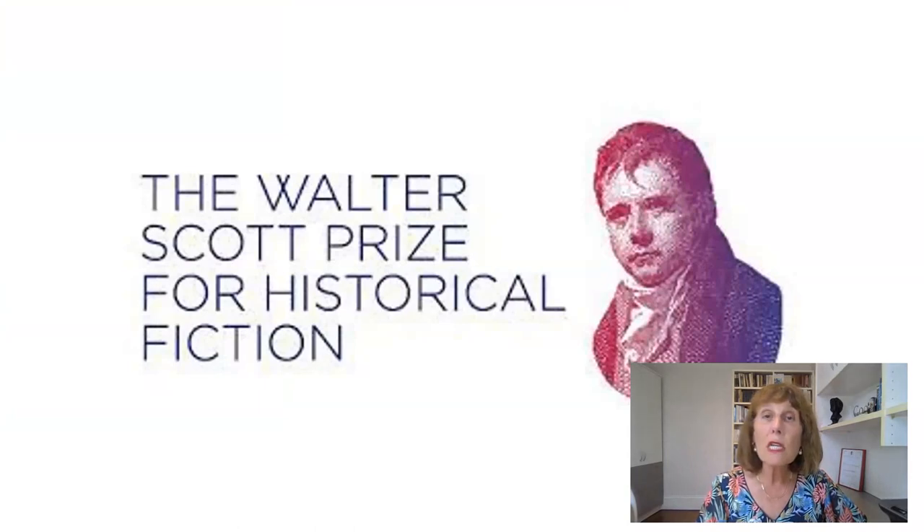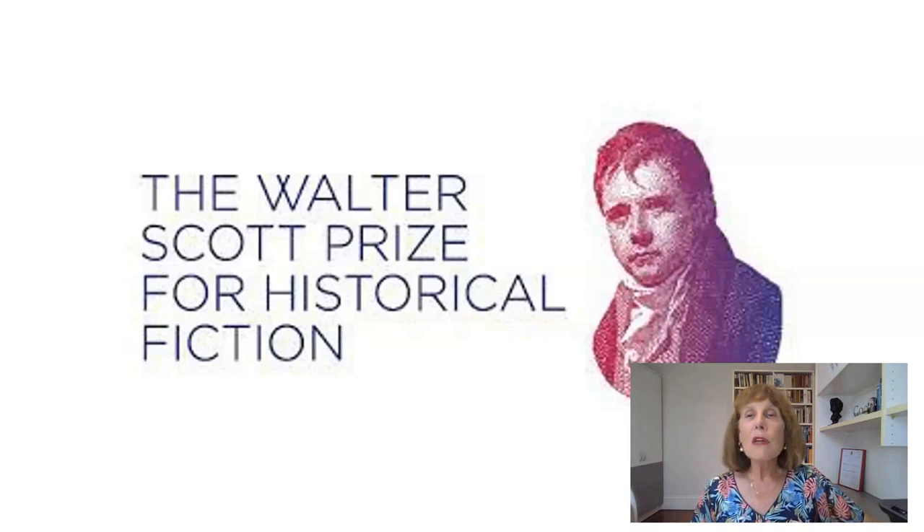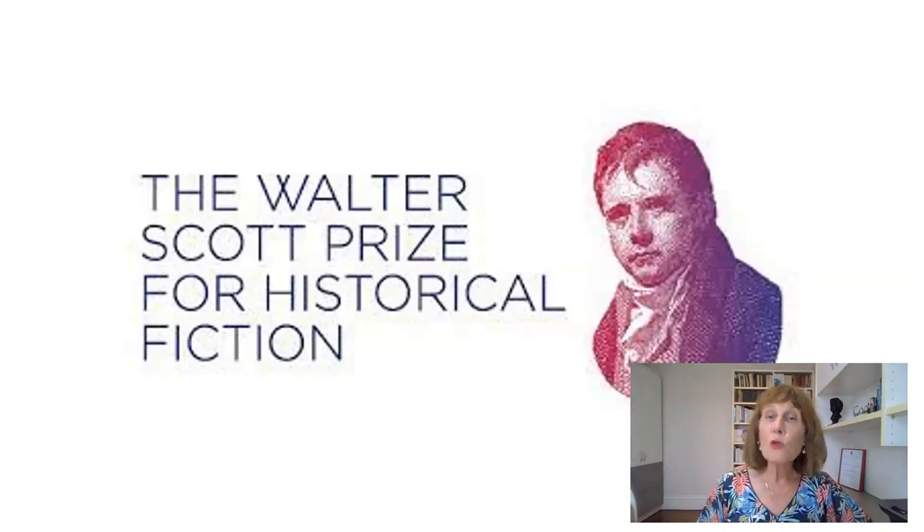The Walter Scott Prize started in 2010 and is valued at £25,000 — a very nice prize to win. The judges for the prize claim that events in any books entered must have taken place more than 60 years ago, picking up on that subtitle of Waverley, '60 years since.' But really it all depends on how you define a historical novel. Most of us would agree that a book set in World War II is historical, but is a book set in the Vietnam War? It all depends on how you date it.